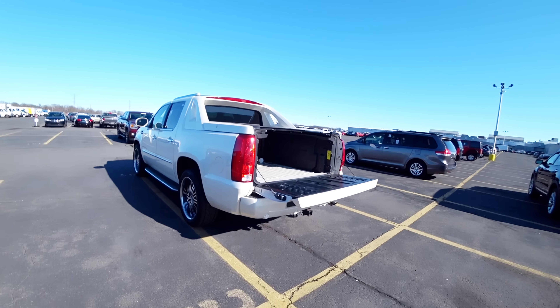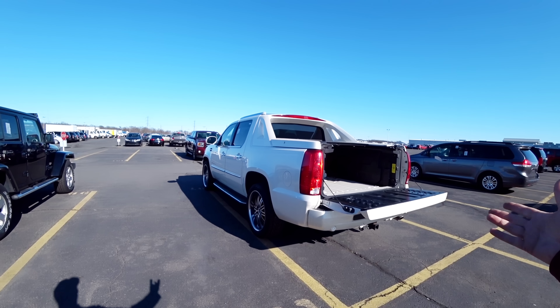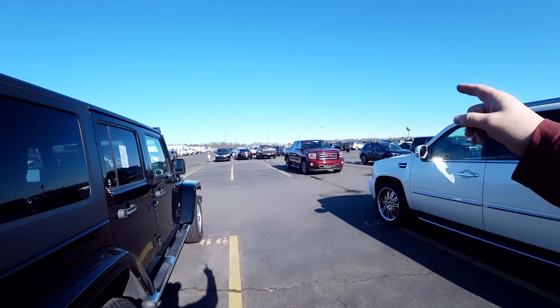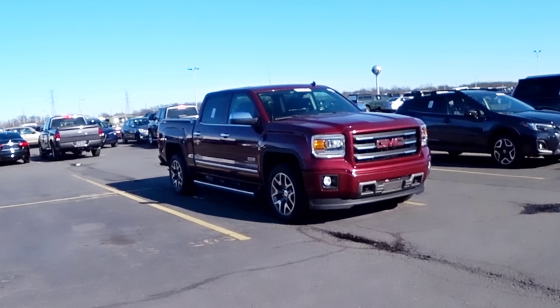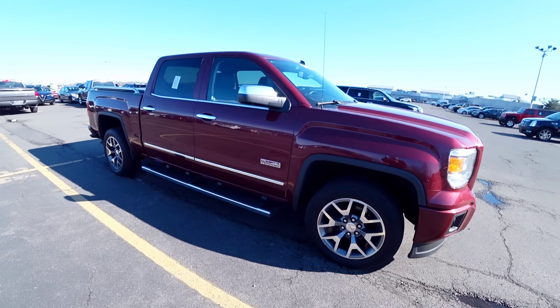Eu acho que faz sentido ter um carro assim. É de luxo, é picape. Mas por que não comprar uma picape mesmo? Por exemplo, aquele GMC ali — se não me engano, é all-terrain. É um all-terrain, cara. 2014 com 55 mil milhas. Luxo também.